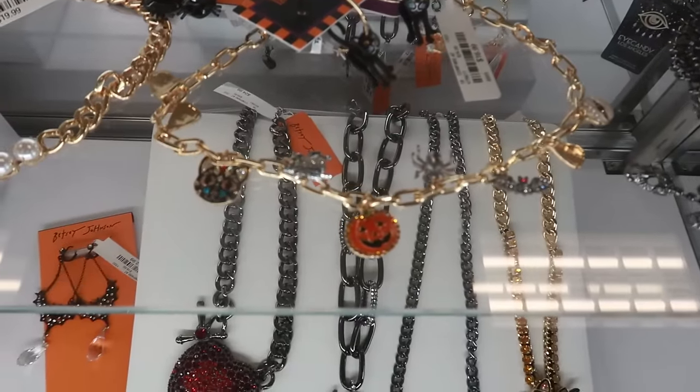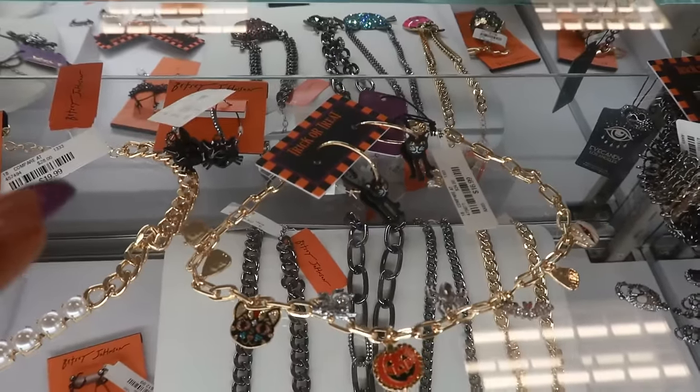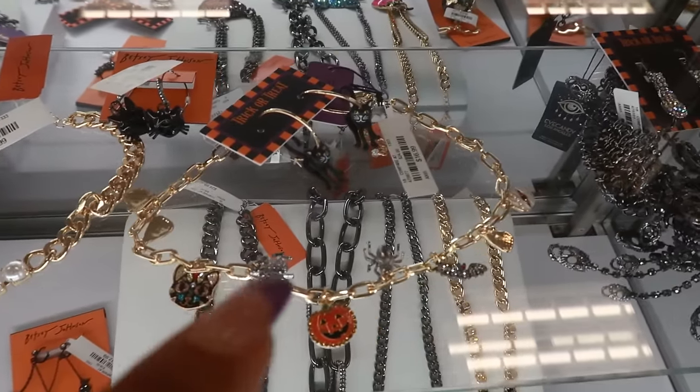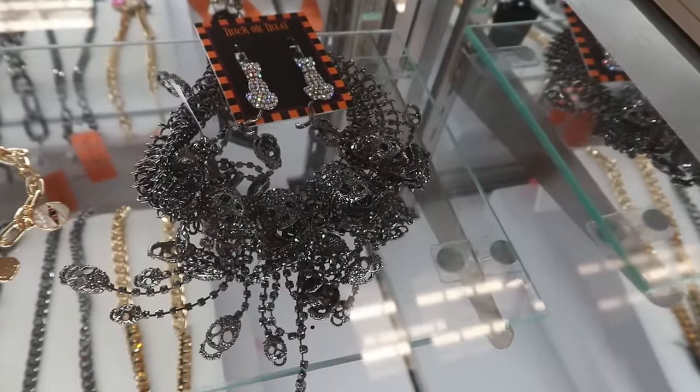And then that necklace right there — this one with all the charms — there's a charm on there that's flipped over and it's a Frankenstein. I kind of wanted to look at that one. And then is this Betsy? I think this is Betsy with all the skulls on it.